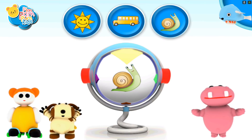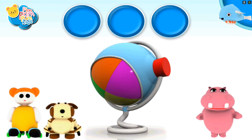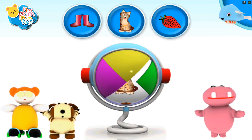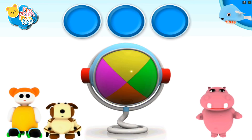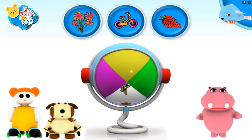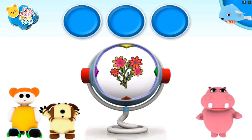That's right. A snail. Great. A cat. Great. Flowers.